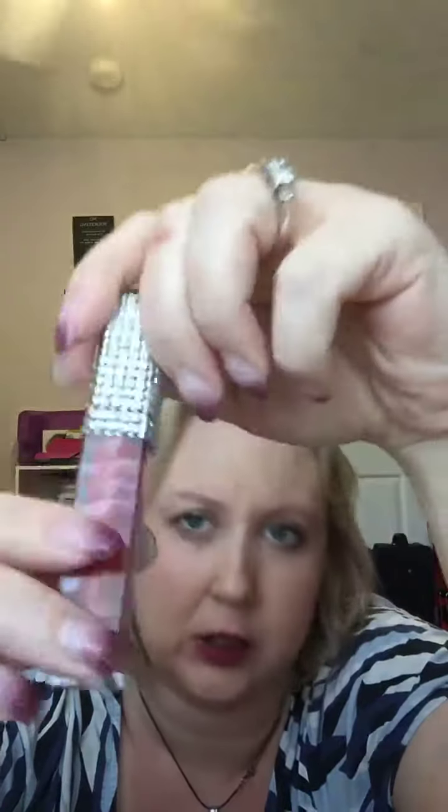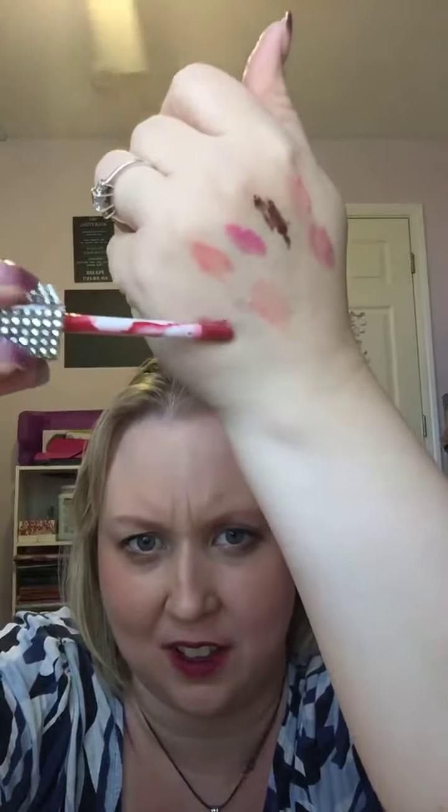And last but not least, Love. This one's kind of — it's not burgundy, it's more of a brick color. Not terrible as far as how red it is.